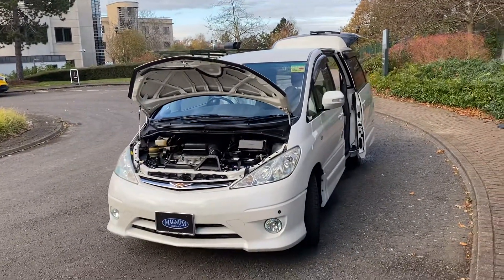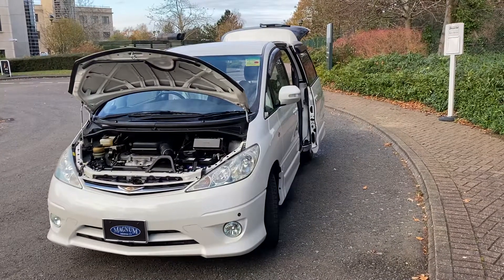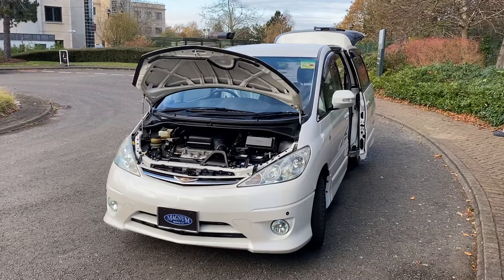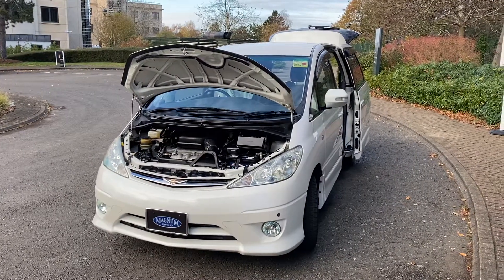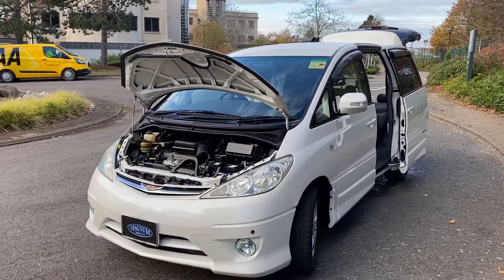Hi, this is Steve from Magna Motor Company in Farnborough. We have a November 2005 Toyota Estima premium spec, fairly similar looking in shape to the UK Previa but a much higher specification car.